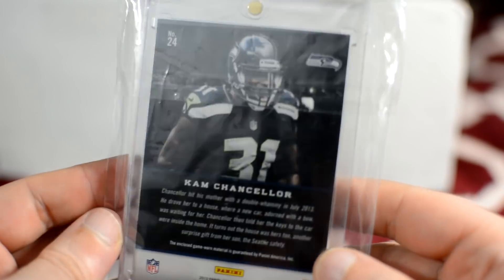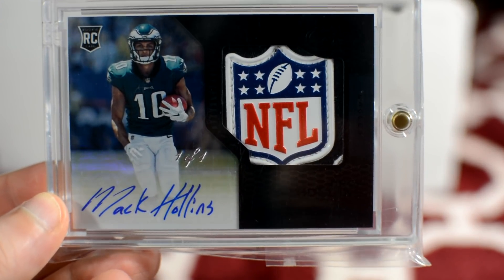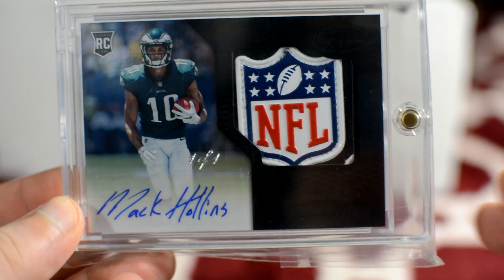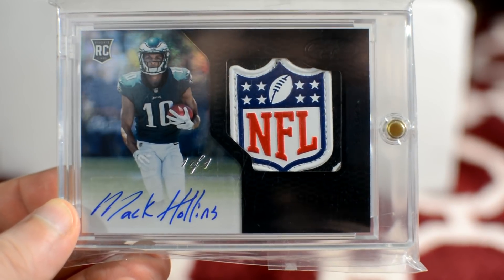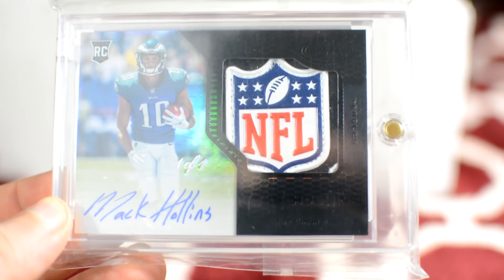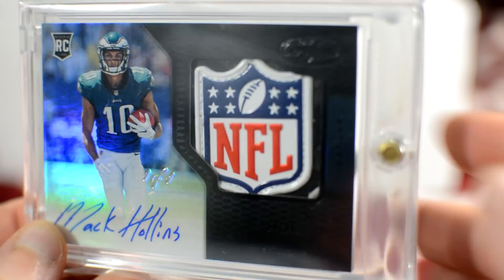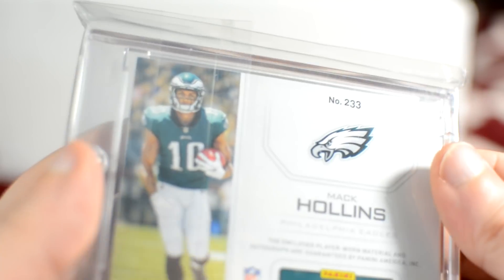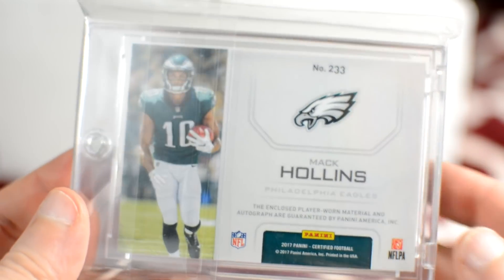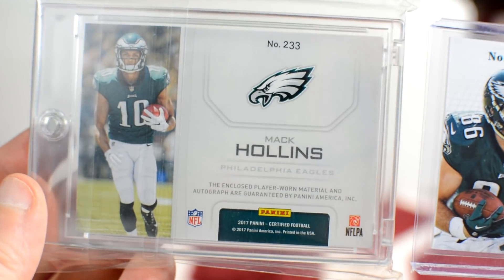I got the Cam Chancellor out of another crate, and then my dad pulled this one — a one-of-one Mac Hollins NFL logo shield. That's one of the awesomest cards I've ever seen. And then I've also got two certified cards, one from 2017 and one from 2013.